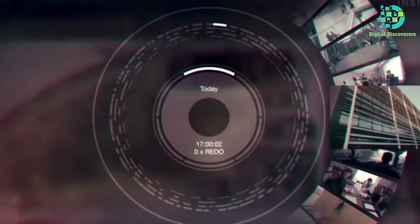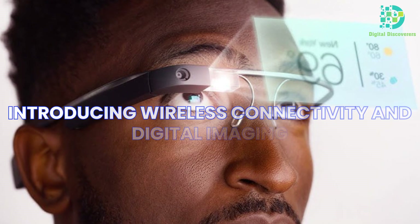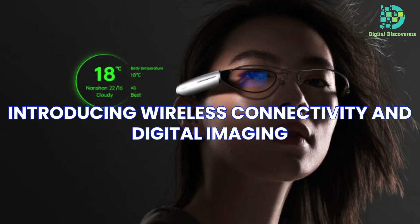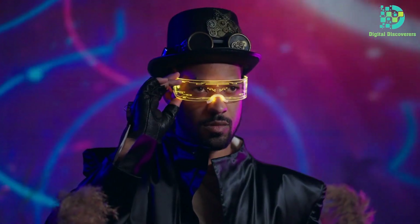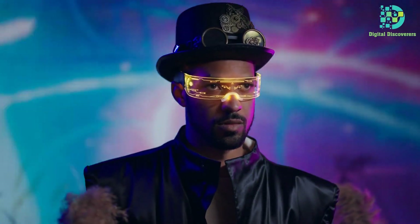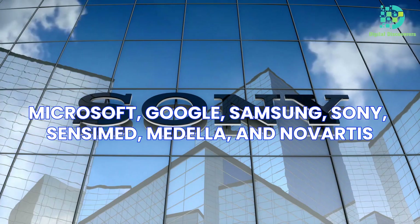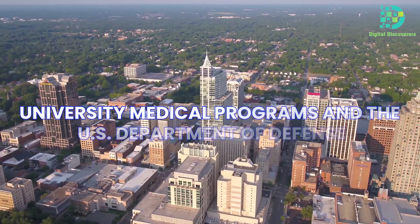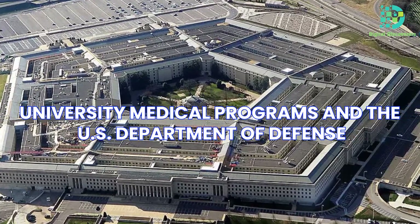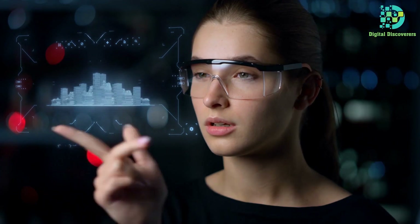The inception of smart glasses and contacts traces back to 2013, marked by Google Glass introducing wireless connectivity and digital imaging into eyewear. While early iterations of smart glasses grappled with their nerdy appearance, smart contacts emerged with promising potential. Visionaries like Microsoft, Google, Samsung, Sony, Sensumd, Medela, and Novartis, alongside global university medical programs and the US Department of Defense, delved into miniaturizing augmented reality functionality into contact lenses.